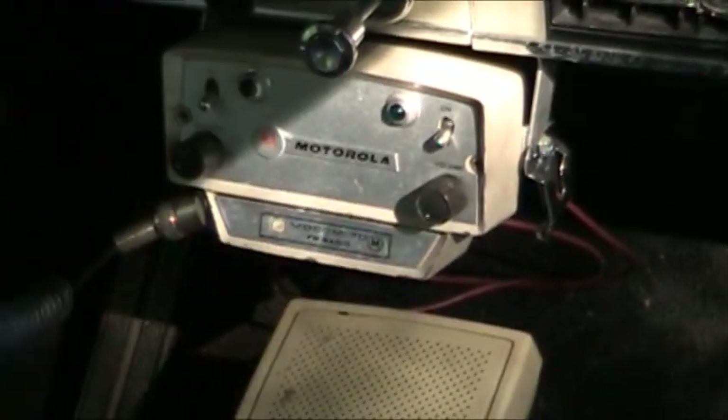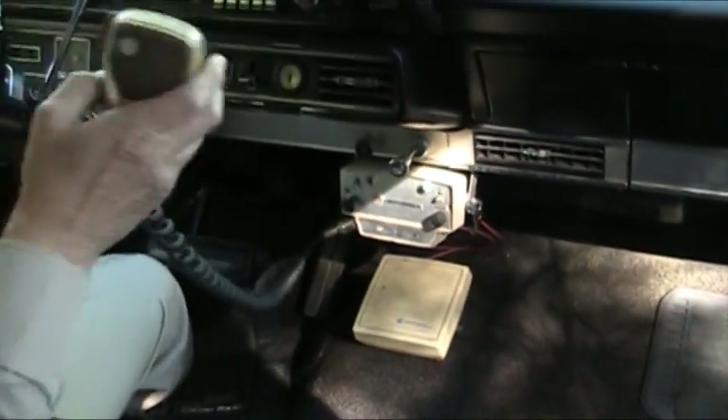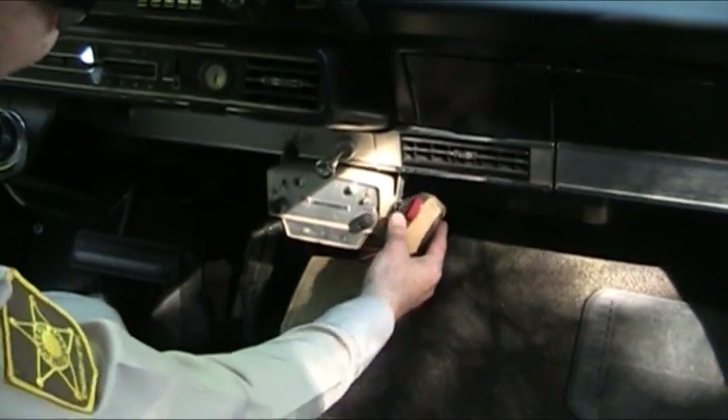This is an actual old Motorola police radio. It's not hooked up right now because it's kind of a dummy one — kind of like the driver of the car.